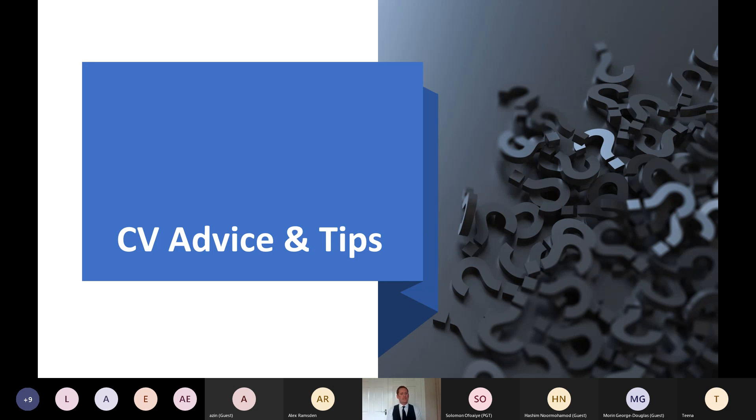The next thing we're going to talk about is CVs — a few tips and advice to get you started. I'll send CV templates out to anyone on this webinar, so I'll leave my email address at the end for that.